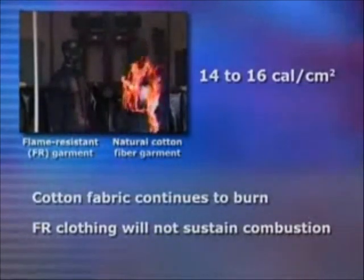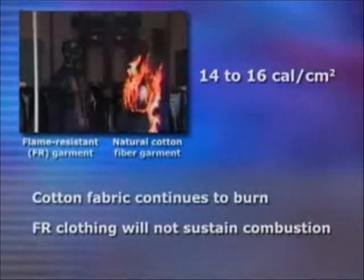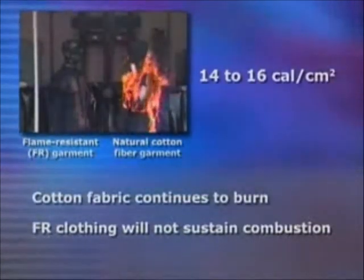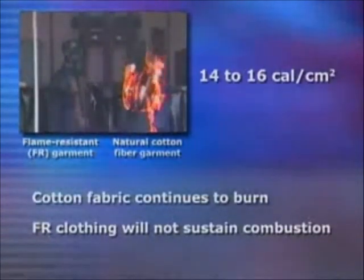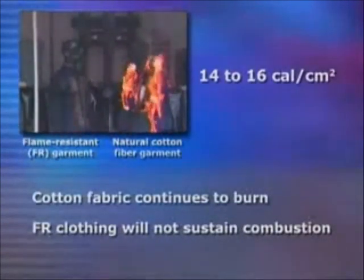In a 14 to 16 calorie per centimeter squared exposure, a worker would most likely be stunned or unconscious as his clothing continued to burn. Although the worker represented by the mannequin wearing the arc rated FR clothing would experience the same initial impact of the arc flash, they would not experience the subsequent injuries, as the clothing will not sustain combustion.